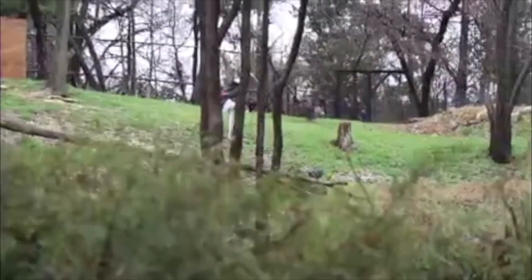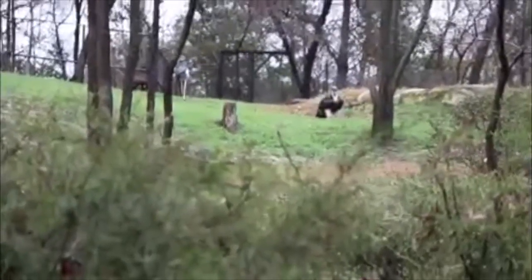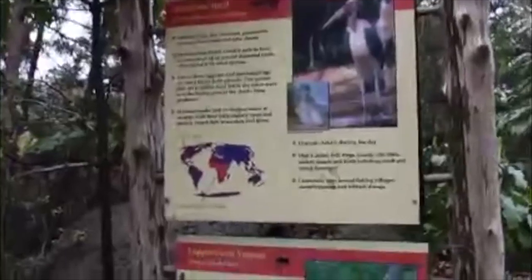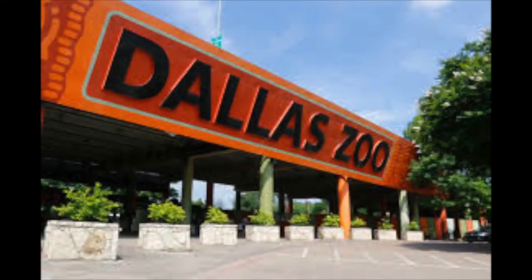The Dallas Zoo is the largest zoo in Texas; it's also the oldest. A great number of improvements have taken place since those early days back in the 1800s. The Dallas Zoo is accredited, meaning that it meets standards for quality of life for its animals and the safety of the visitors.